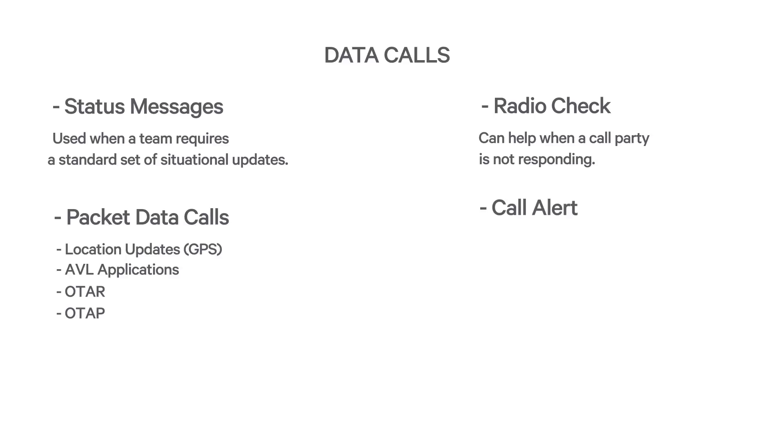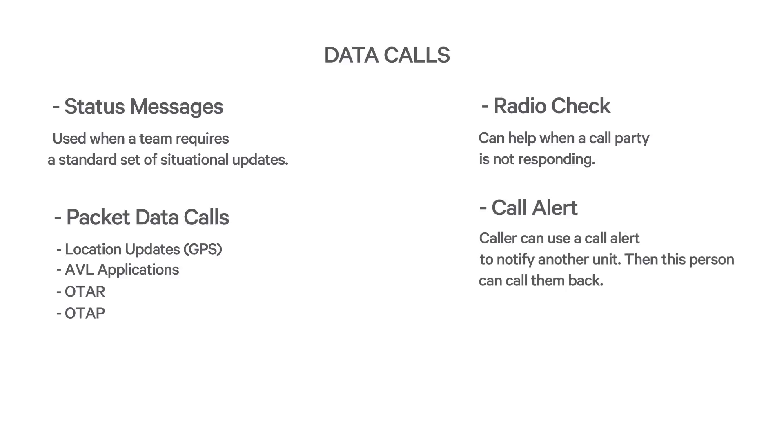Another feature is call alert. This works similar to paging. Rather than voice calling a radio and asking if that person is available, a call alert is made. The radio beeps and displays the ID of the caller, and the person receiving the call alert can then call them back.